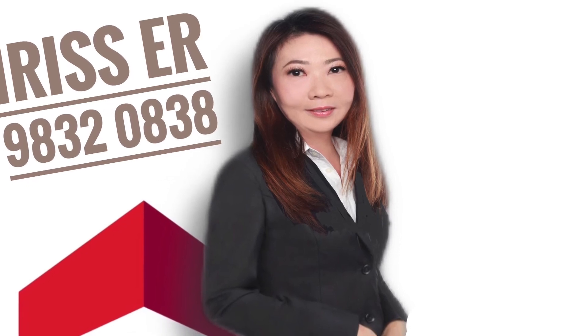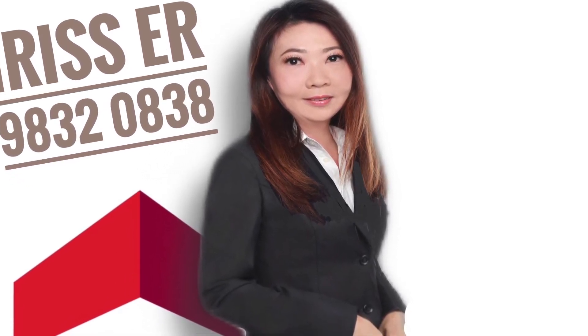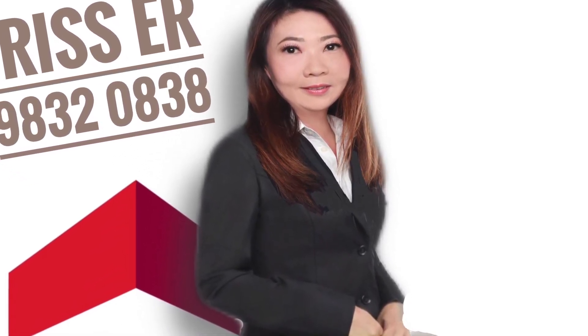If you'd like to view the unit before it's gone, call Iris now at 98320838.